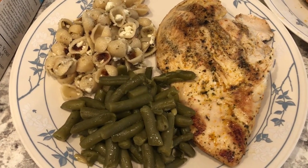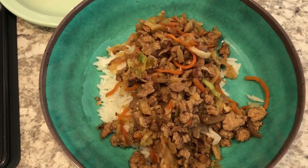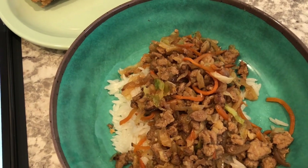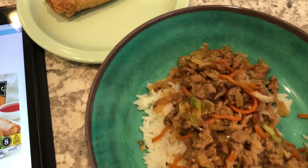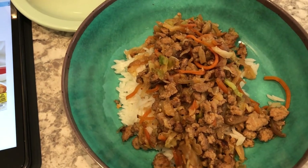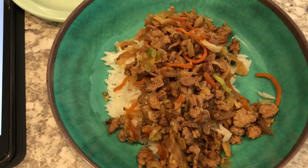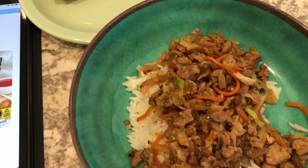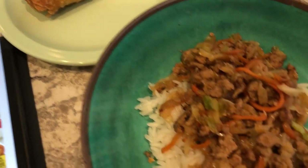For dinner tonight we are having Korean-inspired egg roll in a bowl. I actually participated in a collaboration video with everyone making different egg roll in a bowl recipes, and I did record a video for this — I'll make sure to link it in the description box so you can see the recipe along with everyone else's recipes.